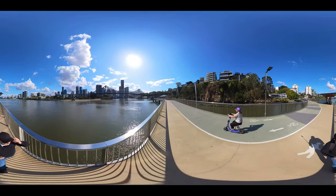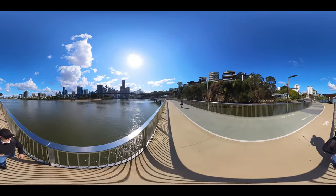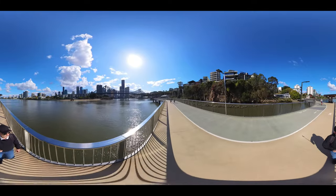Got a great view of the City Cat coming underneath the Story Bridge.